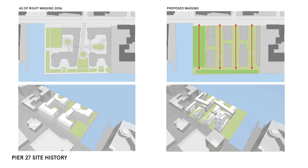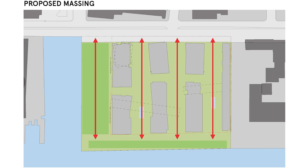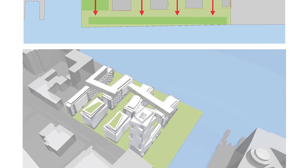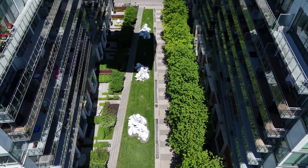Going all the way back to the beginning of the design process, the site had an approved as-of-right massing in 2006, which we did not agree with. We thought the as-of-right massing was not using the potential of the site, so we proposed a different configuration. We oriented the buildings in a north-south direction, perpendicular to the water, to open up access to the water, open up view corridors, and to let the sun penetrate through the site.